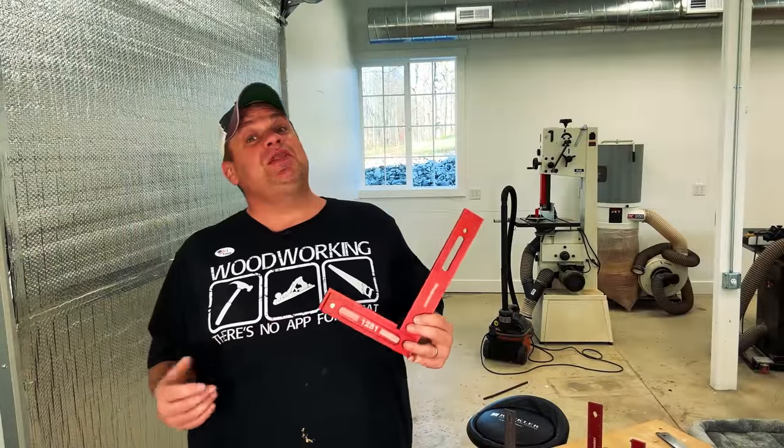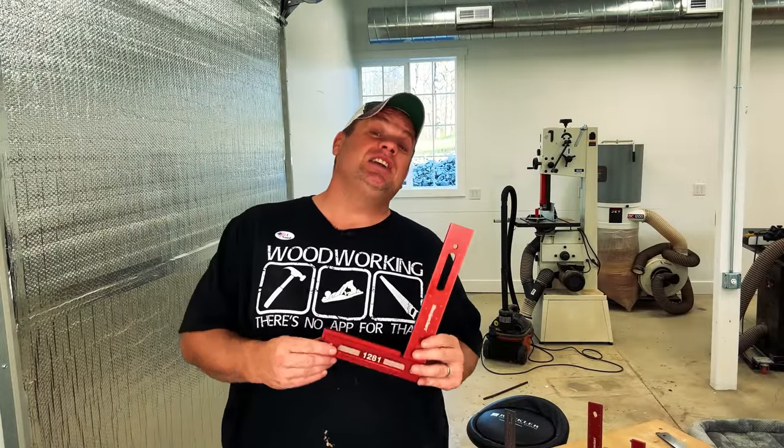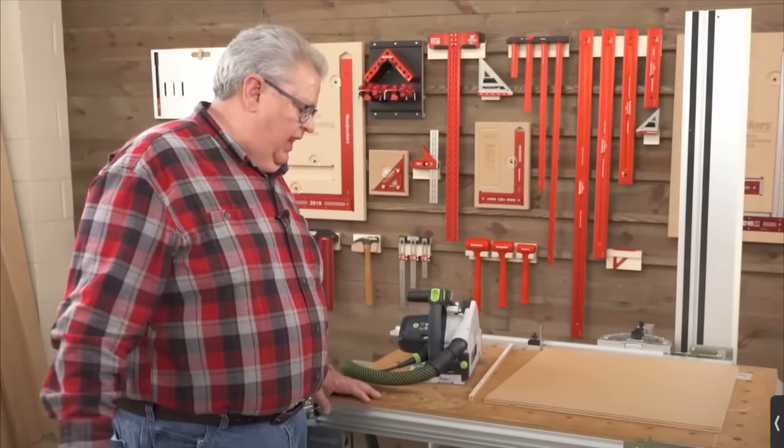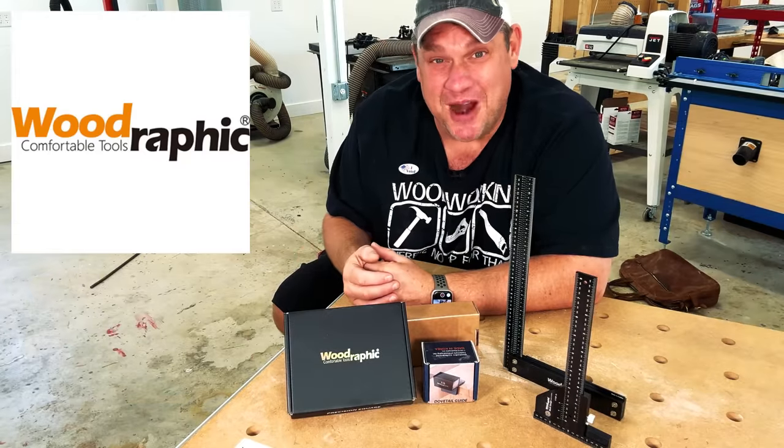I understand there's a lot that goes into making these tools, including expensive machinery and high-end US labor. But it still doesn't help the fact that at this price point, this tool is out of reach of most average woodworkers. And that's why we're going to take a look at the brand we're covering today. I've been so impressed with this tool company that I purchased three new items to check out some of their other offerings. So let's not waste any more time — this brand is called Woodrafic.